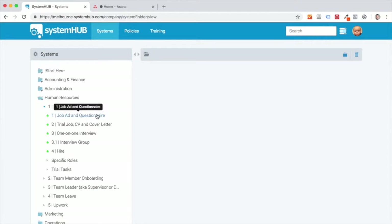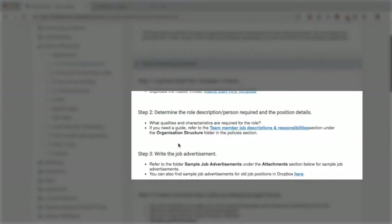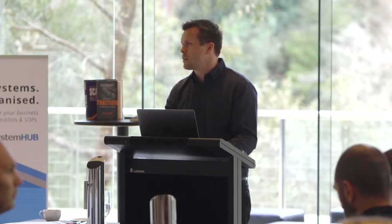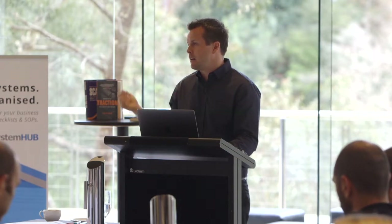I'll just click on one of these to give you a bit of a look. This is a system for the way that we would run a job ad and get them to fill out a questionnaire. We have an Asana template that gets duplicated, and we have some team member roles and responsibilities. We pick the job description, we get them to fill out a Google form. Rather than getting people to send in CVs, we'll run a job ad on Seek or something like that, and we'll have a Google form where we get them to fill out a 20-minute questionnaire — because if someone isn't going to fill that out, they're probably not the right person for us, and I don't want to waste my staff's time having them spend hours looking through CVs.